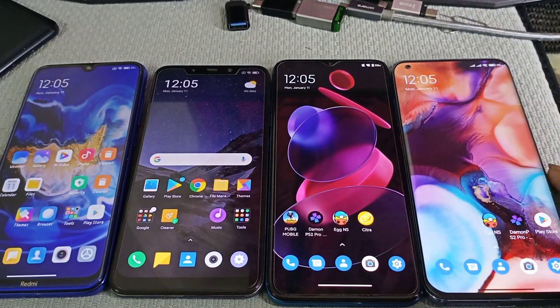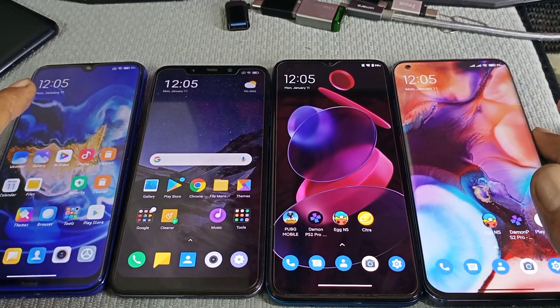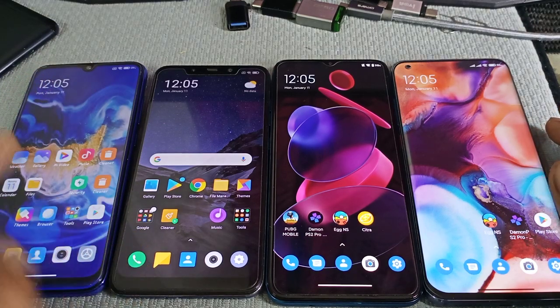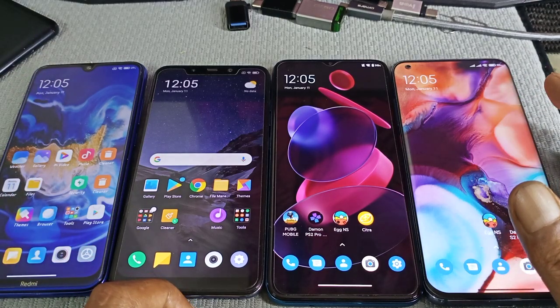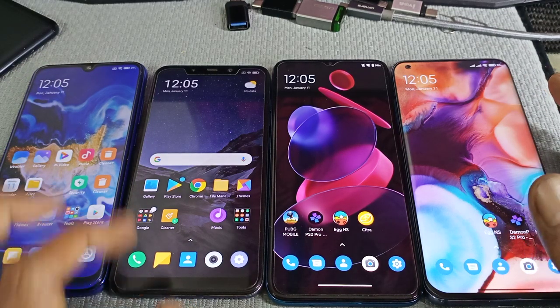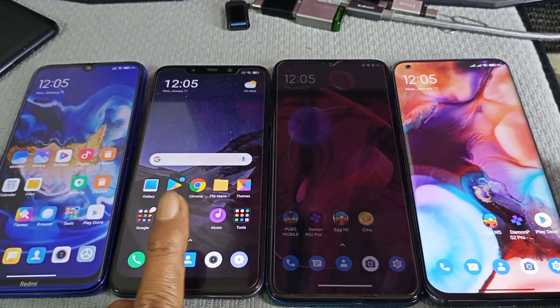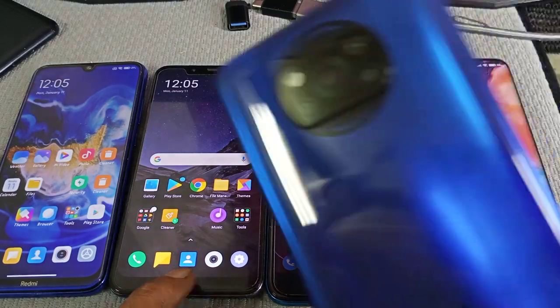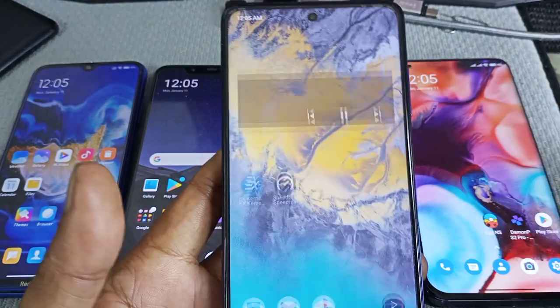I haven't tested it yet, but maybe tomorrow I will test some of the games you requested on the Redmi Note 8 and MI 10. And the Poco, I will run it on stock and compare it to the Poco X3, which is on a modified ROM.